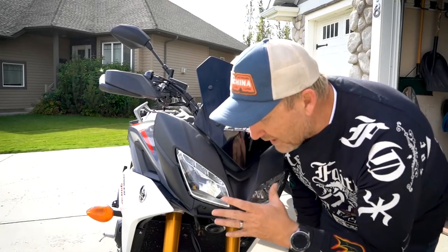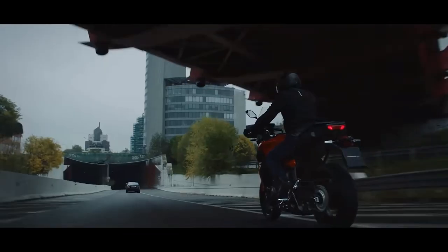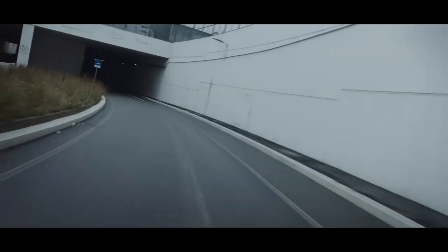On windscreens — the one on the 900 GT was horrible, the loudest I've ever experienced. They've worked a lot on it and it looks really different; it's quite big. For those who like a quiet cockpit this might be the answer, but manufacturers always talk about their quiet windscreens and most of the time they come out terrible. We'll have to wait and see when we review it.